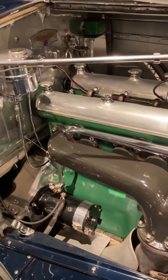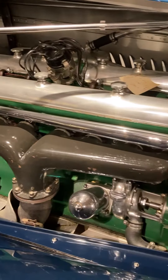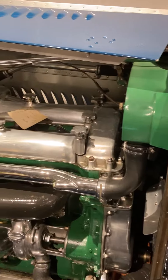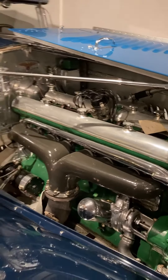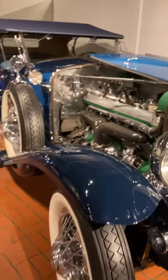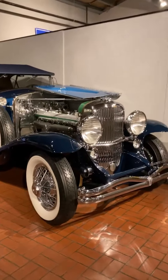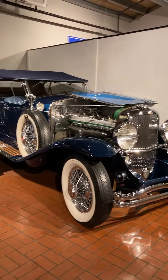You can see the kind of intricate detail that the Duesenberg brothers used to put into every part of their car. So that's a 1929 Duesenberg. Enjoy.